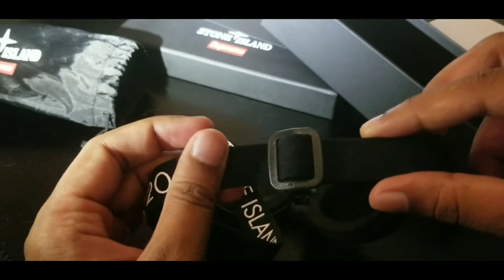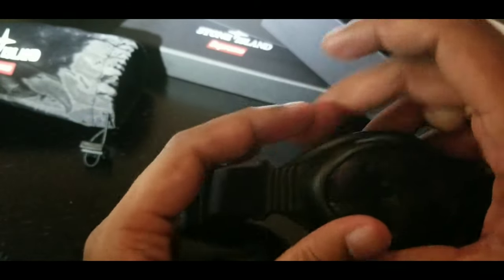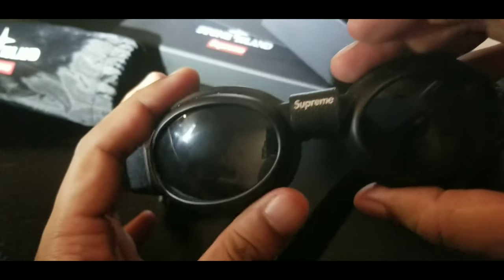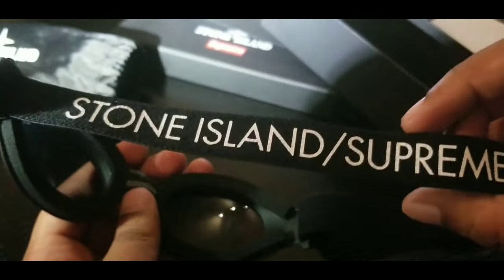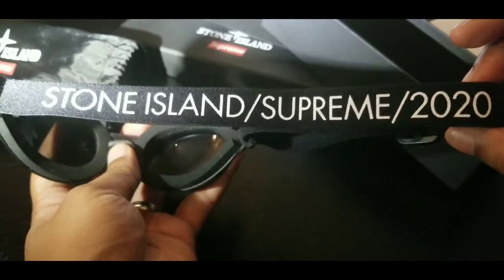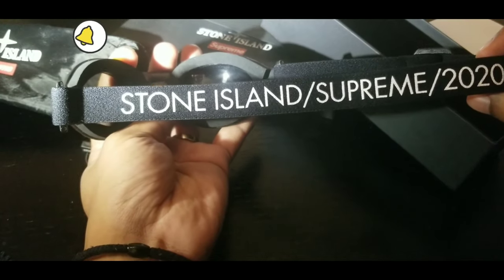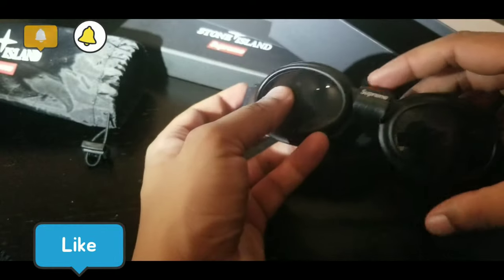People thought these were swimming goggles — nobody knew what they were. Then men started rocking them in the lookbook when they dropped, and people were like, 'What the heck is this? Is this sunglasses? Is this goggles?' Supreme Stone Island 2020 goggles — that's what it is, stop asking questions.